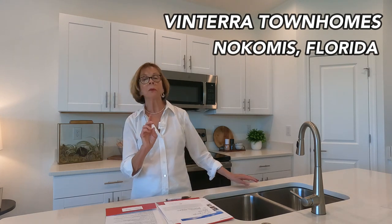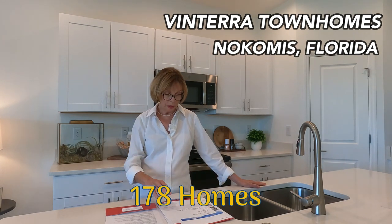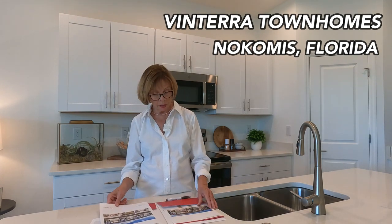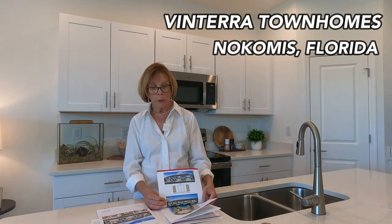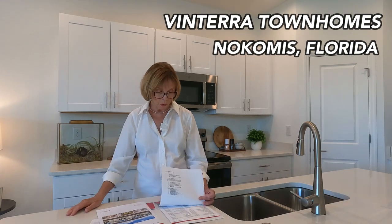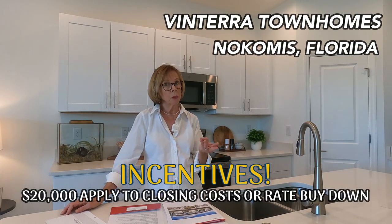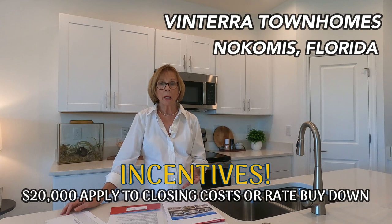There are going to be 178 townhomes in the Ventara section. They have sold 28 so far, so depending on your timeline, you might want to get in touch with me soon to get in on new releases. Right now there's a $20,000 incentive, and you can use it any way you want — towards your closing cost, to buy down your rate, or to lock in that rate.